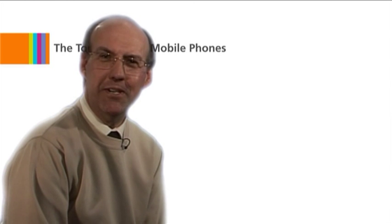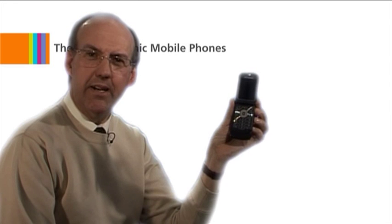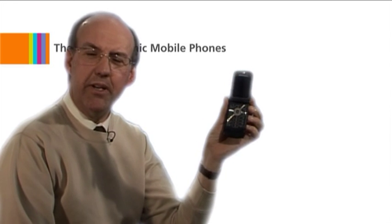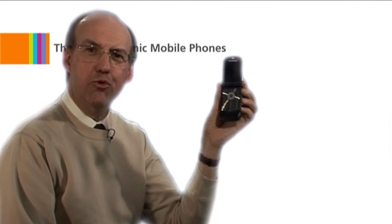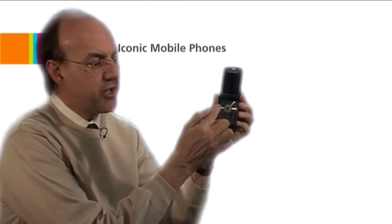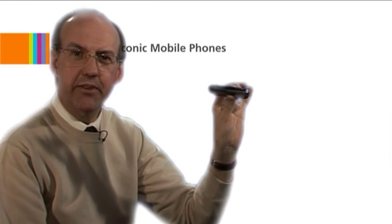Attention is mounting as we move into the top five. And in at number five, the Motorola V3 Razr. Motorola had lost a bit of ground from its early dominance of mobile phone handsets, but the Razr put it firmly back on the map. Its unique etched keyboard made sure that it had an ultra slim clamshell design.